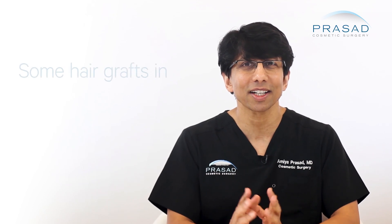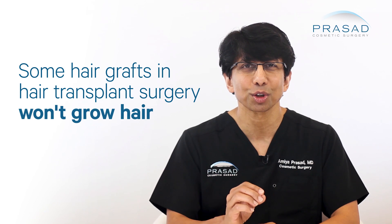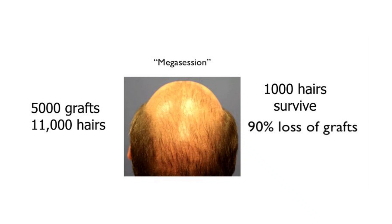A major problem with hair transplant surgery is that a high percentage of hair grafts fail to grow after implantation. The range of lost hair grafts can be 30 to over 90%.